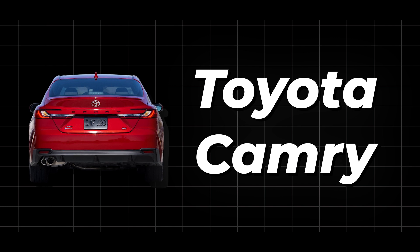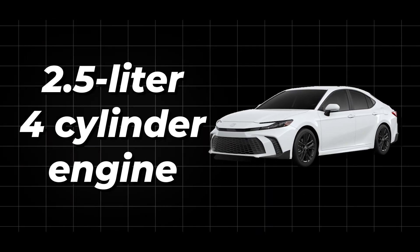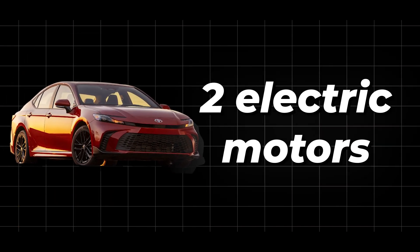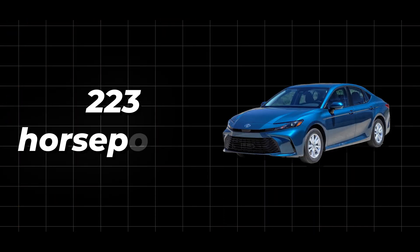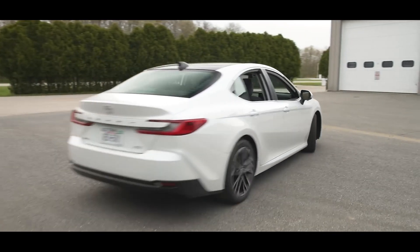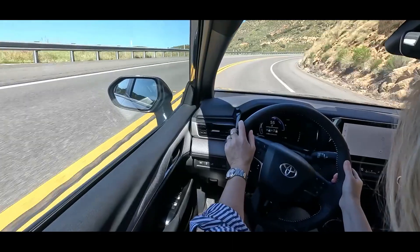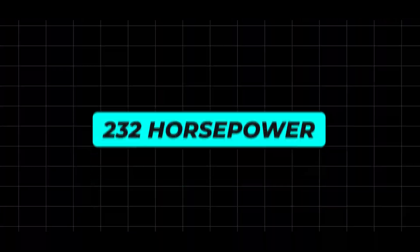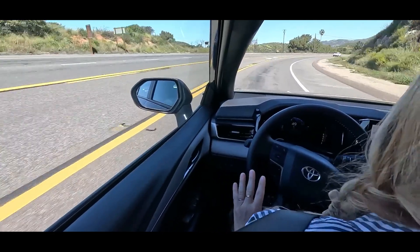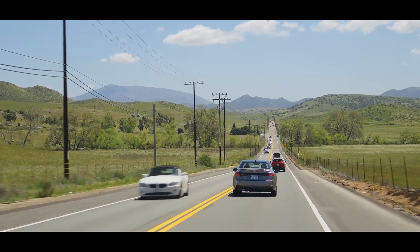Under the hood, the new 2025 Toyota Camry has a 2.5-litre four-cylinder engine, plus two electric motors up front that team up with the engine to give a total of 223 horsepower. You can pick between all-wheel drive or front-wheel drive. The all-wheel drive version packs a bit more punch with 232 horsepower, while the front-wheel drive one gives you a respectable 225 horsepower. No matter which way you go, you're in for a smooth ride.